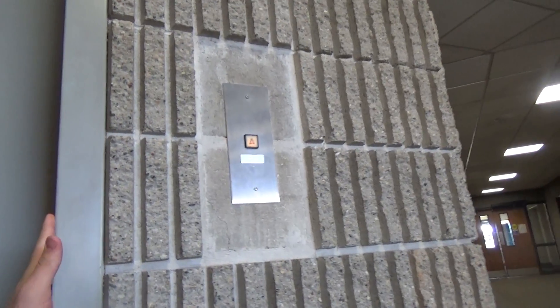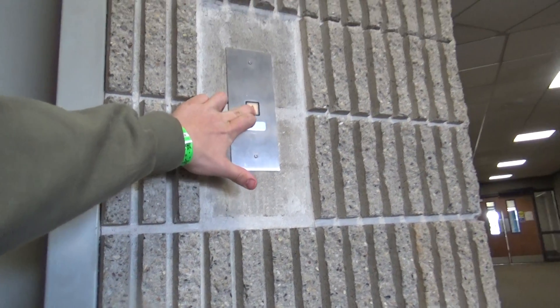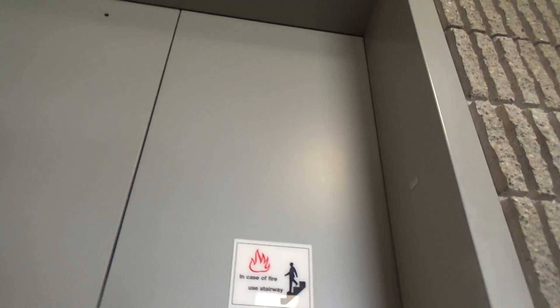I think the elevator actually broke. I just don't understand this thing.